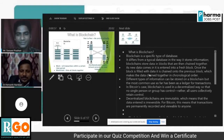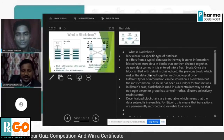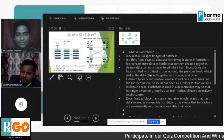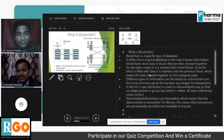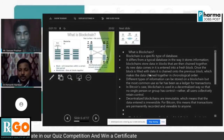The most common use so far has been as a ledger for transactions — in Bitcoin's case. Everyone knows blockchain in the context of Bitcoin, but it plays a vital role in healthcare. Blockchain is used in a decentralized way so that no single person or group has control.